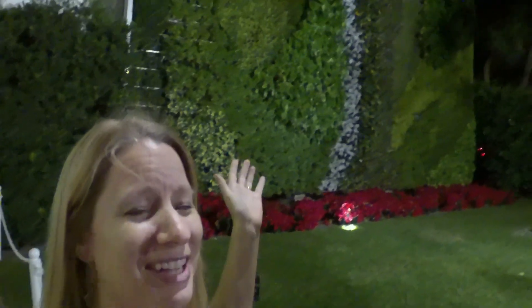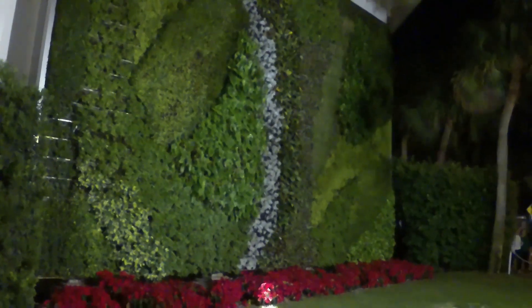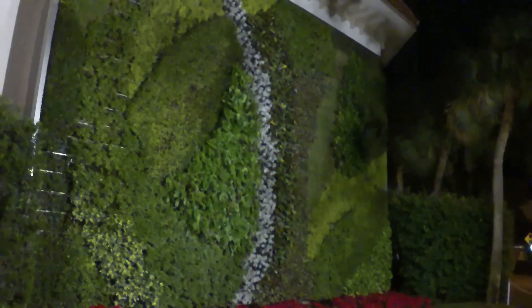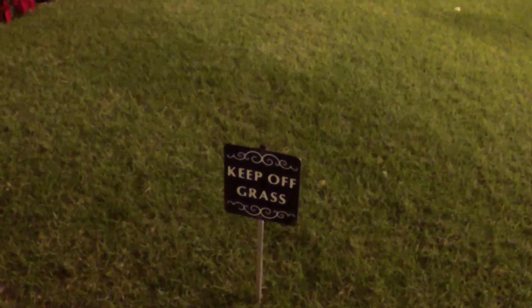You see this living wall right here of plants? I read today that it costs $250,000 to make this wall and it's got over 10,000 plants. What do you think — was it worth it? For a quarter of a million dollars, you better stay off the grass! So what did you think of Worth Avenue? That one bag cost about the same as our van. It sure is pretty though. It was fun to walk and see the holiday decorations.